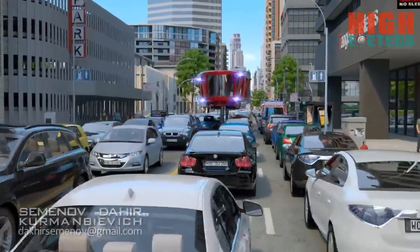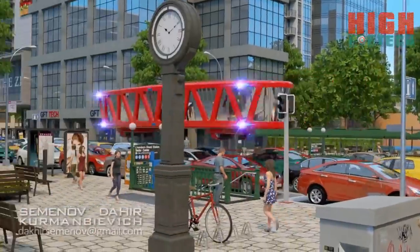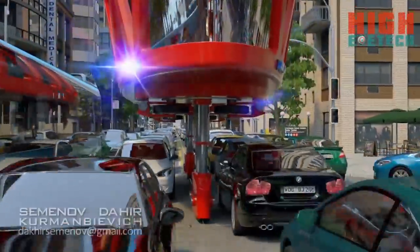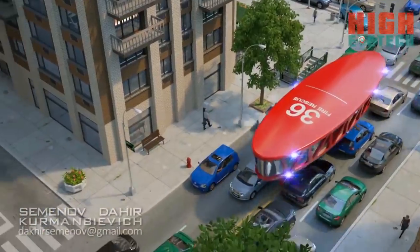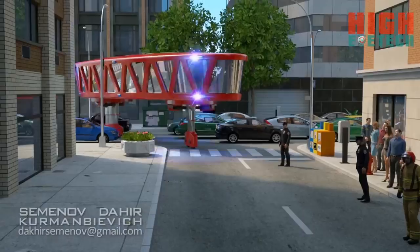We also used a gyrowagon to design a fire engine, which allows for quick access anywhere in the city, regardless of road conditions. If there are traffic jams, the car just rises over the traffic on telescopic legs and moves between the rows of cars.